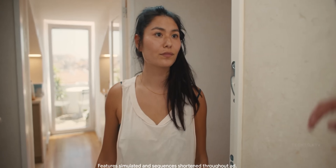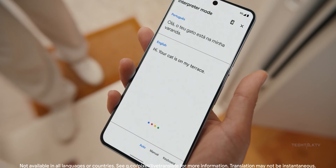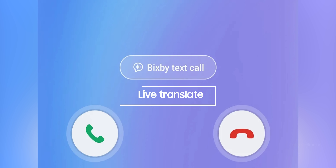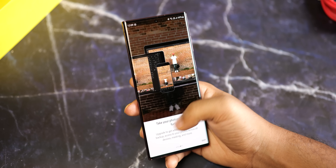Next, we have the live translate call. Basically, the person you call can hear what you say in their language, and you can hear their response in your language in real-time. There will be an option called live translate just below the text call. You can see the actual images in the description below.